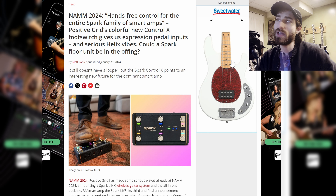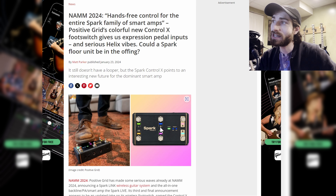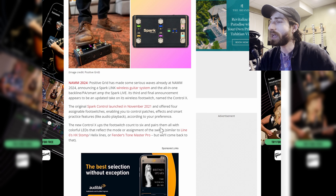Moving on, we have hands-free control for the entire Spark family of smart amps — the Positive Grid colorful new Control X pedal, which you use to control the different Spark cabinets and whatnot. It's giving us very big Helix vibes. Hopefully in the future they'll have a little pedal that doesn't need a Spark to control, with all your effects right there on a little modeling unit.